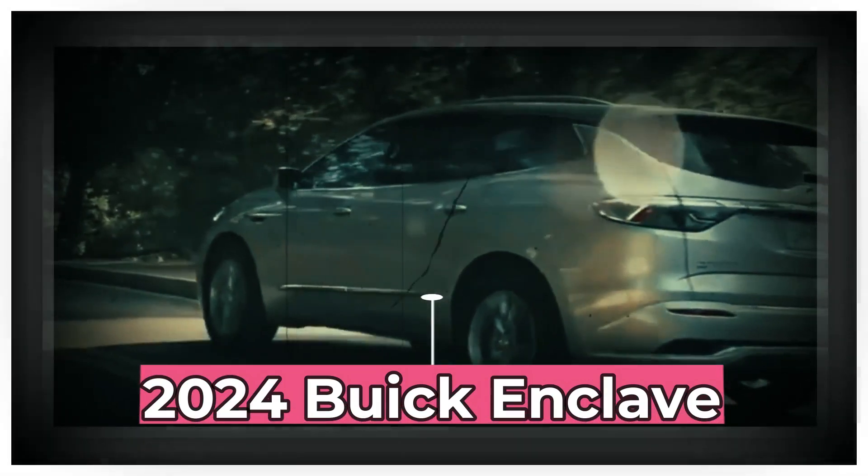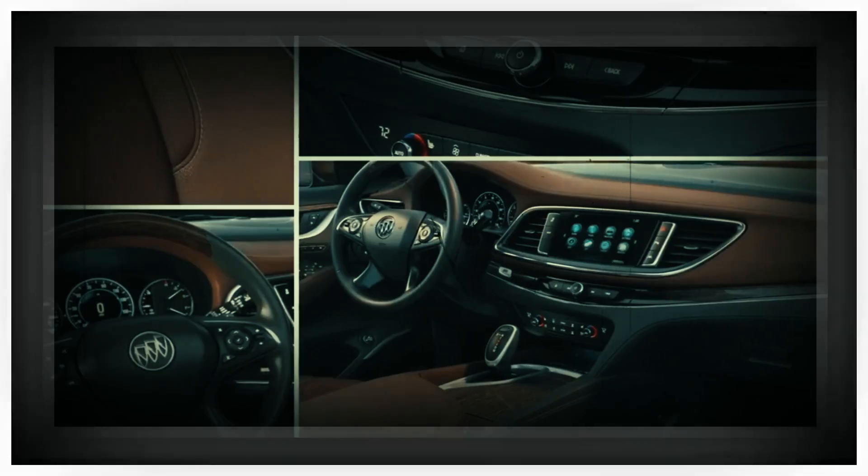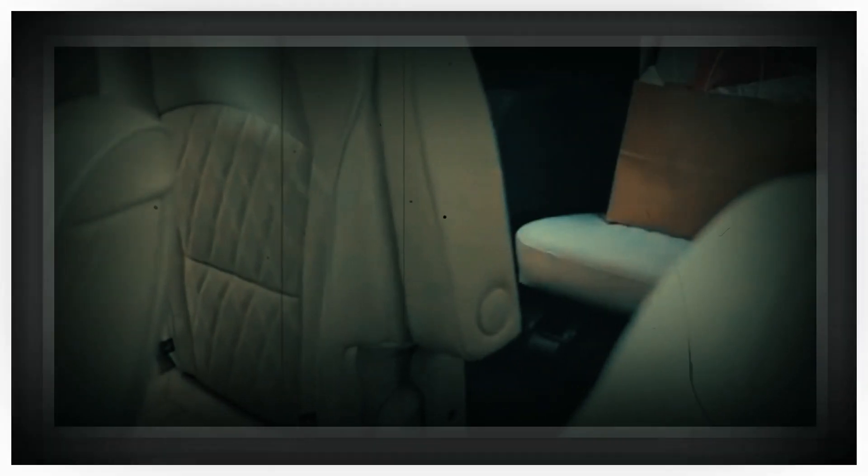Buick doesn't build a minivan, so the three-row Enclave is the best option in the Buick lineup for large families. The current generation SUV was introduced for 2018 and got refreshed styling for 2022, and there's a hunch a fully redesigned Enclave is on the way.